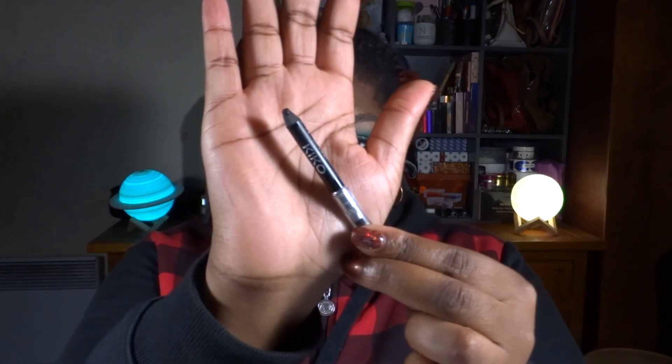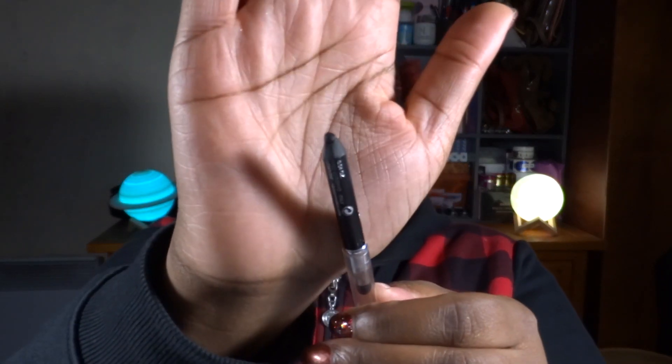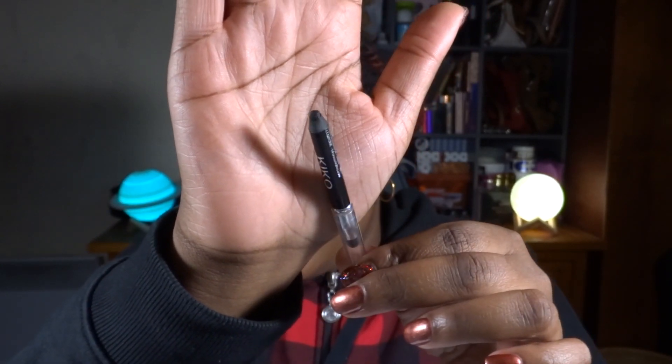Finally, the last product is this black eyeliner from KIKO — the Intense Color Eyeliner in color 16. I don't have a lot left, and since I'm really enjoying using black liner right now, it's time to finish it. It's starting to dry out — it's still creamy and easy to use, but the product is retracting from the packaging, which is a sign it's drying out. My goal is to finish it; I'll track it on a piece of paper.